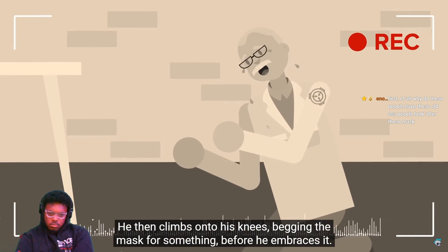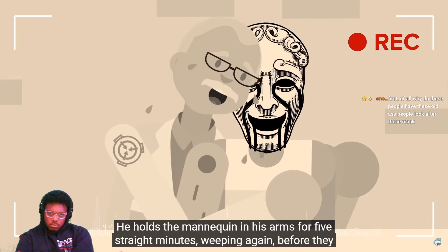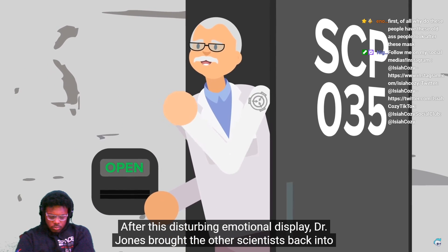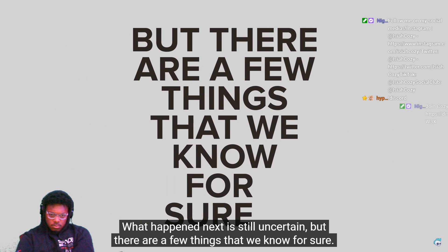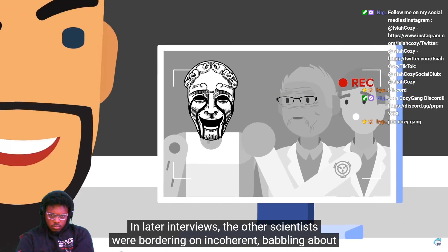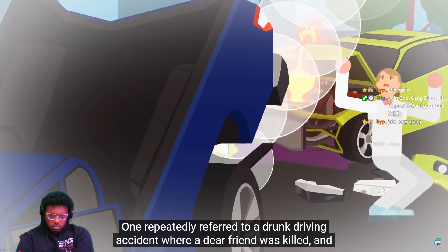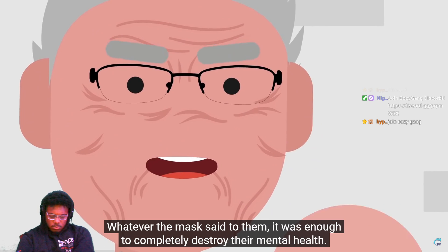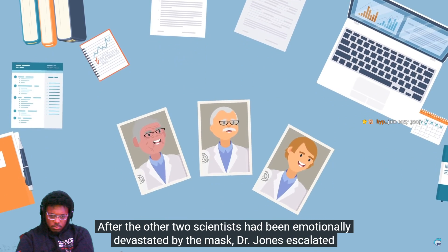He then climbs onto his knees, begging the mask for something, before he embraces it. He holds the mannequin in his arms for five straight minutes, weeping, before they separate. After this disturbing emotional display, Dr. Jones brought the other scientists back into the room. What happened next is still uncertain, but in later interviews the other scientists were bordering on incoherent — babbling about various traumas from their lives. One repeatedly referred to a drunk driving accident where a dear friend was killed and he was at fault. Another simply cried out for his mother, again and again. Whatever the mask said to them, it was enough to completely destroy their mental health.